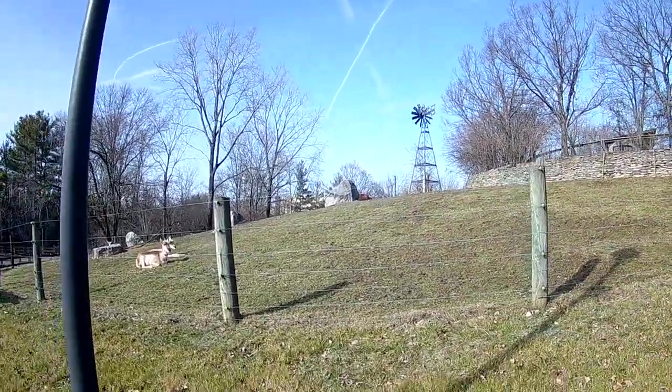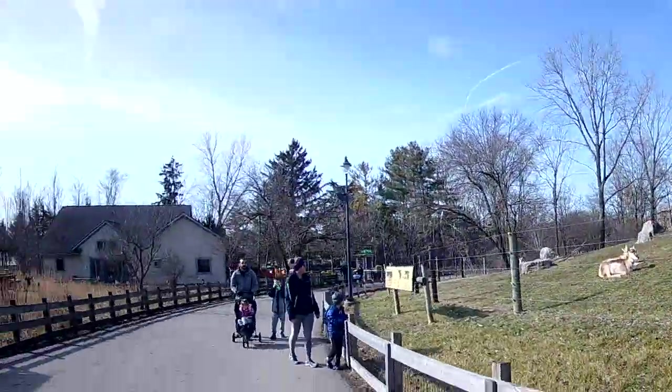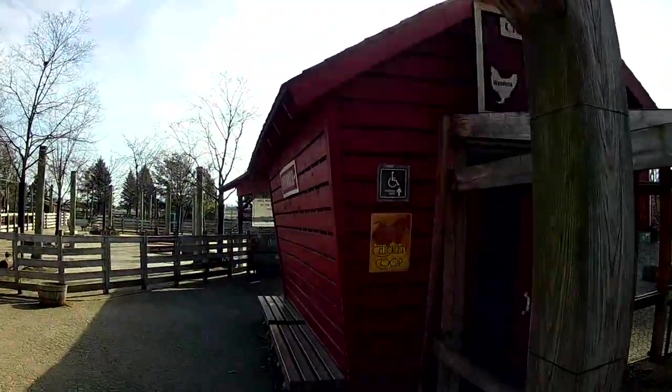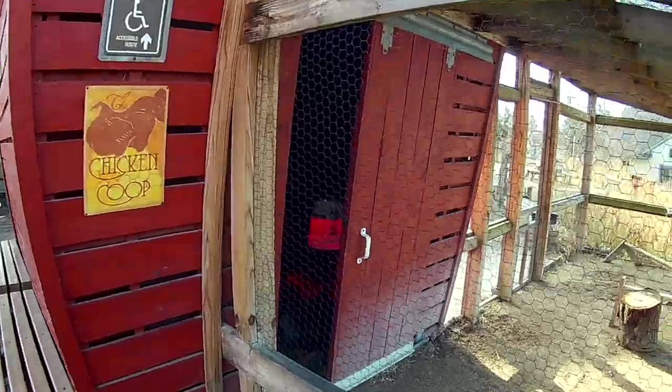Okay, the bison is clear up there. Let's take a look at some chickens real quick in the coop. Yeah, they're right here by the door — big fat chickens.